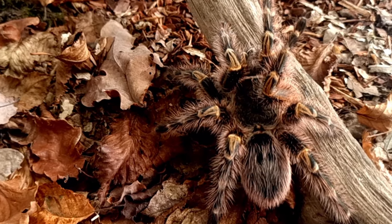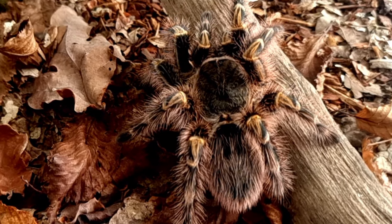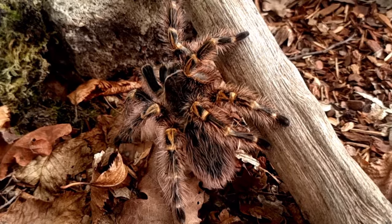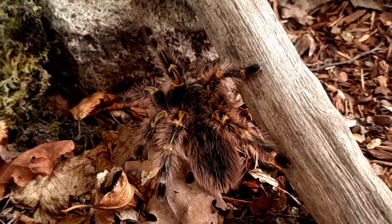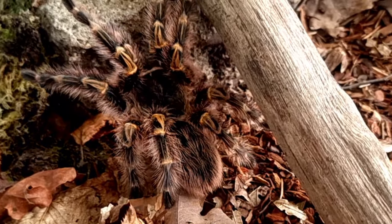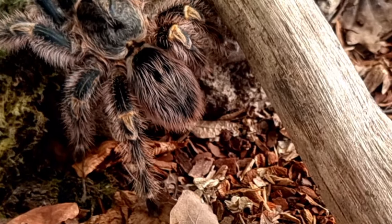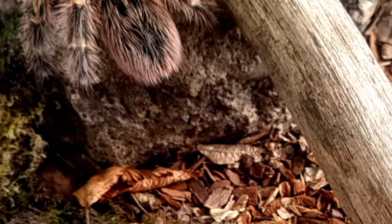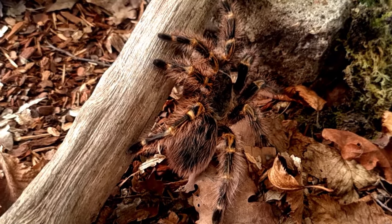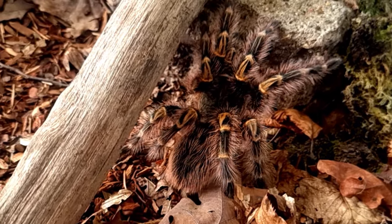Overall, the Chaco golden knee tarantula is an impressive species that deserves respect and admiration for its important role in the ecosystem and its fascinating characteristics. As humans we can learn a lot from these creatures, such as their ability to adapt to harsh environments and their important role in maintaining balance in nature. If you enjoyed this video, make sure to subscribe to the channel and check out the other tarantula documentaries in the playlist.